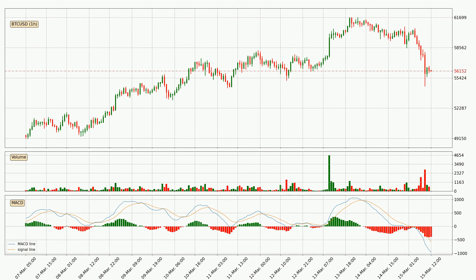Jumping to the hourly MACD, the MACD line is below the signal line, which shows that the current trend is on the downside. The momentum is currently indecisive according to the MACD histogram. This means you should wait and see if the MACD line will cross the signal line, which will be bullish due to the expected shifting momentum.